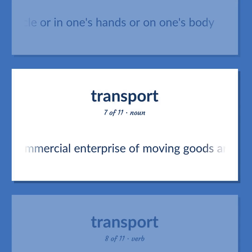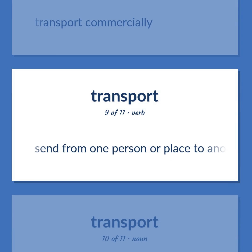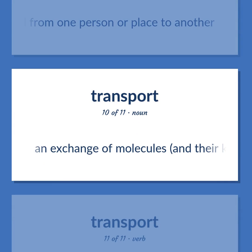Freight: The commercial enterprise of moving goods and materials. Also: to transport commercially. Also: to send from one person or place to another. Also: an exchange of molecules and their kinetic energy and momentum across the boundary between adjacent layers of a fluid or across cell membranes.